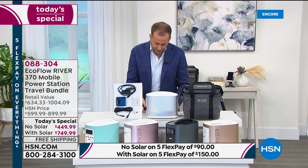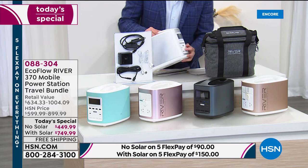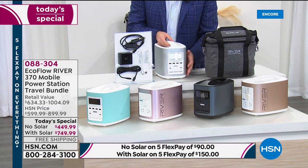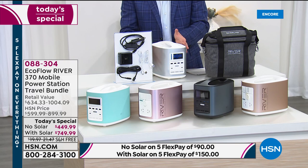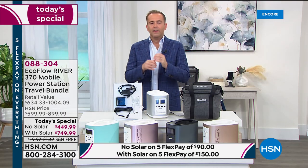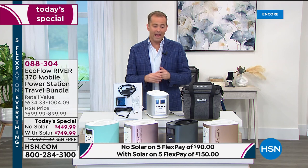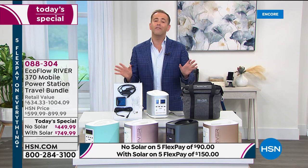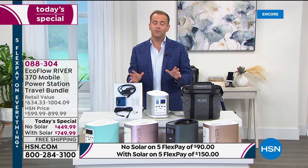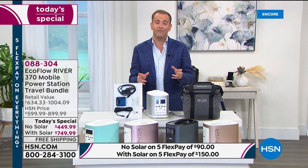This next-generation power station lets you plug up to nine things at once — regular power outlets, all the different ports. It might be a lamp, a fan, a heater — you name it, you can plug it in. This is our final ever today's special with the EcoFlow River, our best-selling power station ever with the highest reviews.